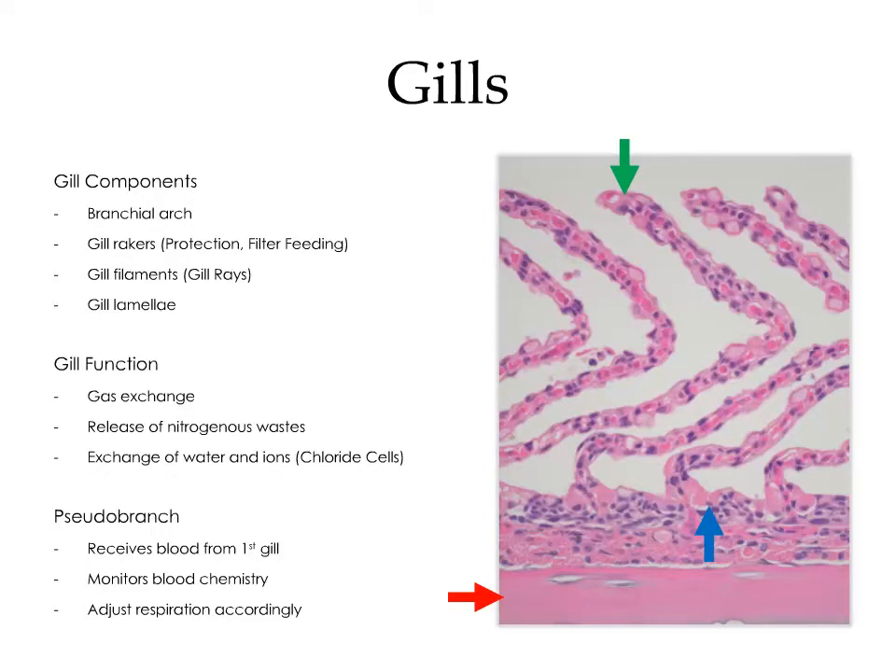This is a close-up of the gill lamellae. Labeled in red is the gill filament, which is supported by the gill ray. Arising from the gill filament are large numbers of highly vascularized gill lamellae, labeled in green. Along the base of the gill lamellae, we have brightly eosinophilic cells labeled in blue — these are the chloride cells used in ion exchange.